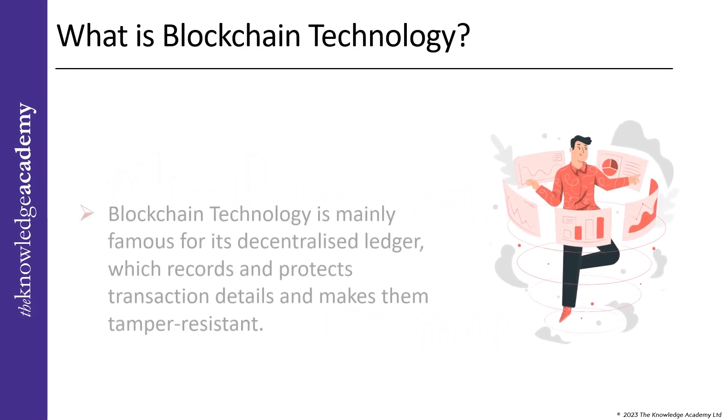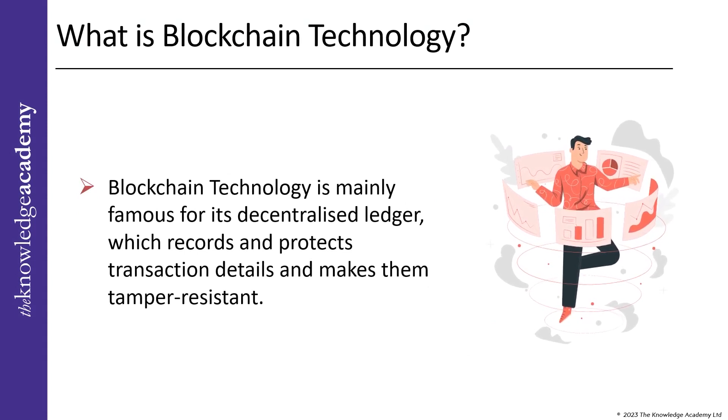Blockchain technology is mainly famous for its decentralized ledger, which records and protects transaction details and makes them tamper-resistant. A peer-to-peer network of numerous connected computers, or nodes, receives a broadcast when a transaction is requested on the system. Each of them solves equations across the network to verify and confirm the transaction. Once verified, it is compiled with other transactions to form blocks of information in the ledger.